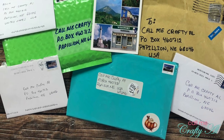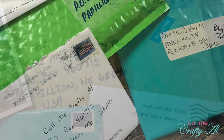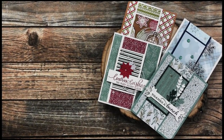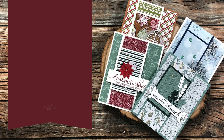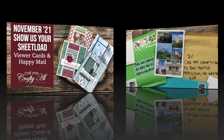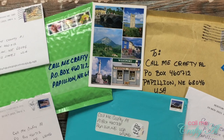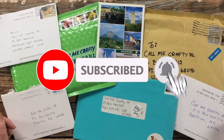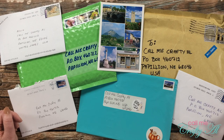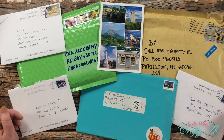Hello crafty friends, it's Alicia of the Call Me Crafty Out YouTube channel and it is time for the monthly Show Us Your Sheet Load video. I hope you'll stick around and see what wonderful creations came in my P.O. box this month. Thank you so much for stopping by today. If you're already a subscriber and regular viewer, welcome back — I'm so glad you're here. I am always excited for the end of the month and the Show Us Your Sheet Load video.